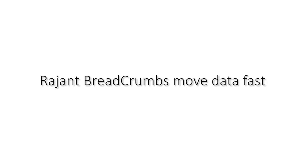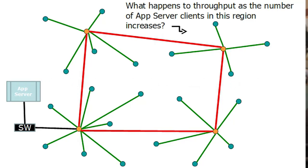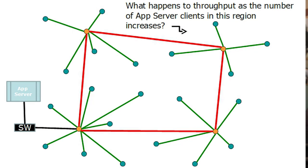Ragint breadcrumbs move data fast. In a traditional wireless network, throughput to the access point is shared between all associated clients — those four clients are all sharing RF space on one frequency. The backhaul traffic is bridged on one frequency all the way back to the application server, creating potential bottlenecks on both frequencies.